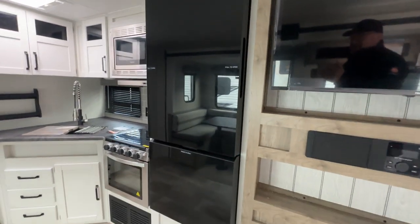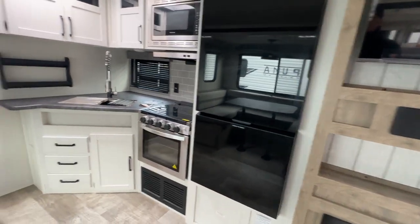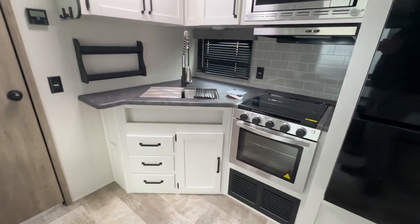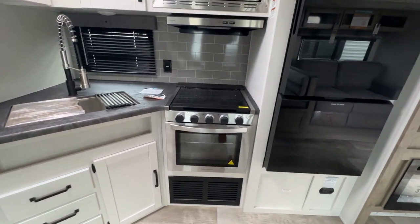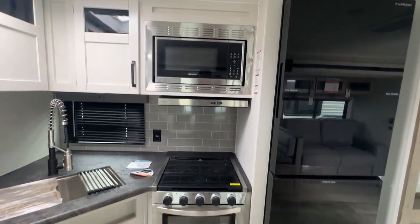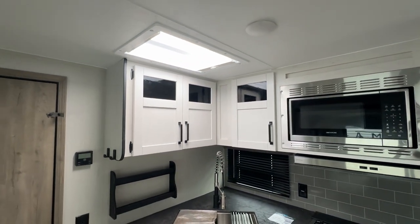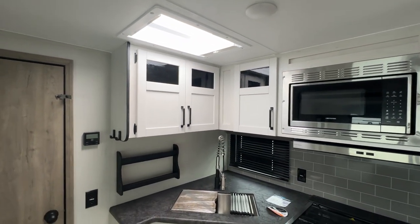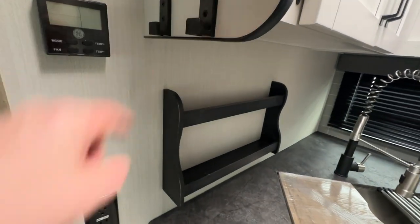The fridge actually opens on both sides, which is kind of interesting — it doesn't matter which way you are, you can open it. There's your kitchen: high-rise faucet over a stainless steel sink, good-sized oven, three-burner propane cooktop, microwave, and great storage above, as well as a skylight to keep things nice and bright. There's also a built-in spice rack, which is a nice touch, and a spot to hang a couple of things.